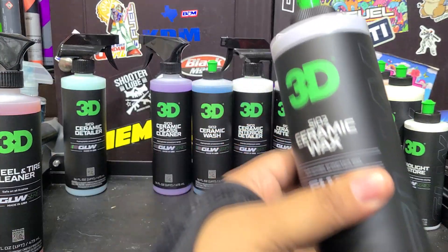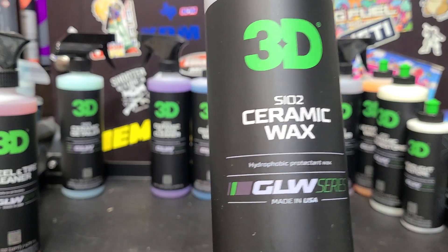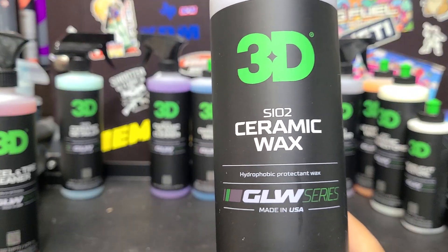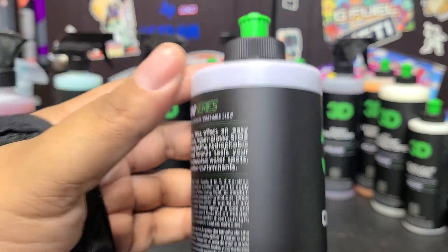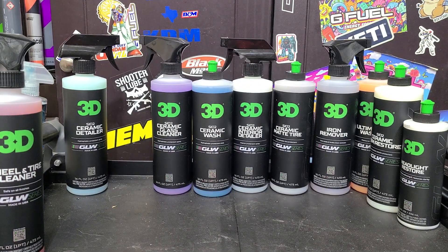We've got the SiO2 Ceramic Wax — this is a ceramic-infused wax. I don't know if it's carnauba-based or clay-based. It's for people that want to wax their car with some ceramic protection. I don't think it'll offer as strong protection as the ceramic detailer, but what's nice about wax is it fills — so if you've got swirls, scratches, or faded paint, you can make it look pretty good temporarily. This is also going to go head-to-head with the ceramic detailer and Beated Up, which should be a fun video. The scent on this one is kind of berry-scented, which I like.